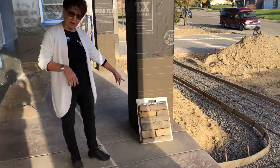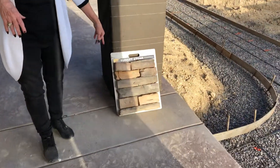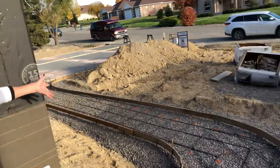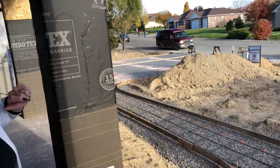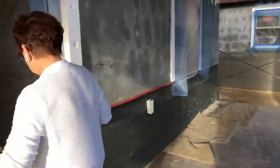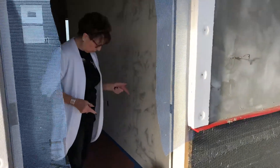Dave, come on over and zoom in on this stone here so that everybody can get a nice sample of what's going on. And while you're there, come on down and show them what some of the flat work is going to look like. They've done really nicely — I know it looks like a mess but it's going to be wonderful.